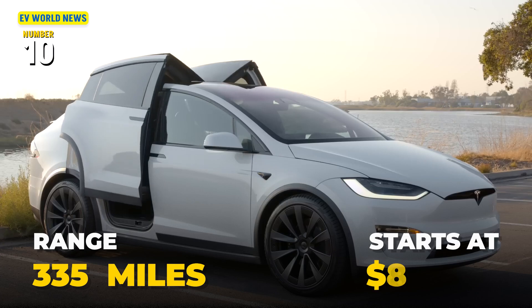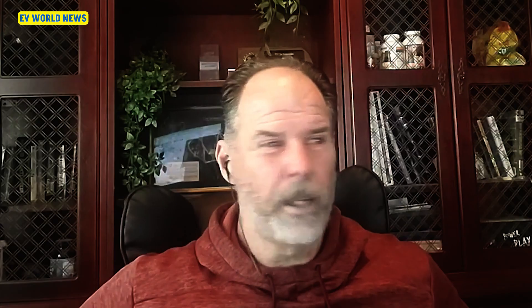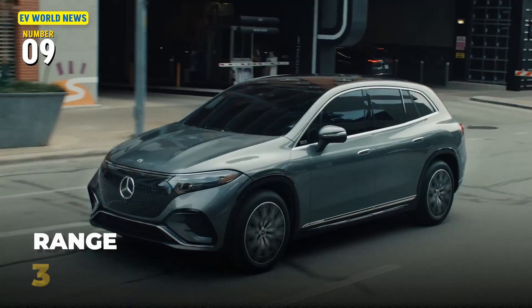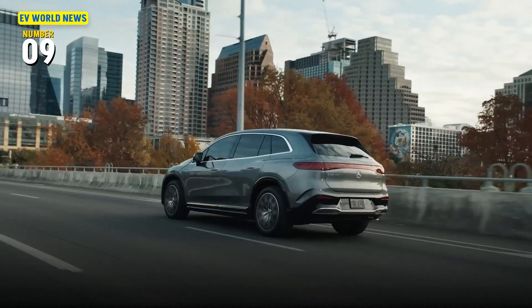That starts at right around $80,000. Above that was a Mercedes EQS SUV at 339 miles — just four miles more.